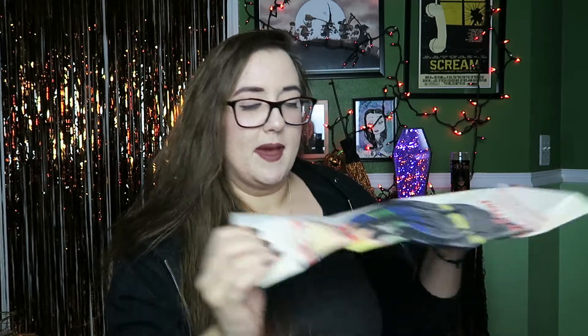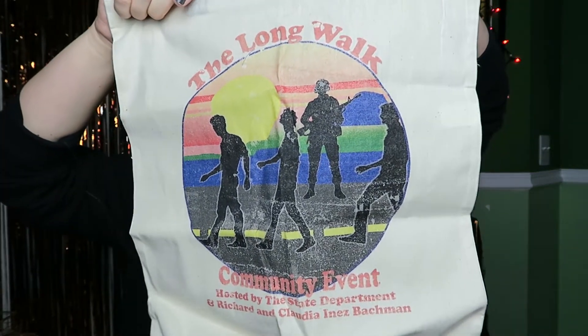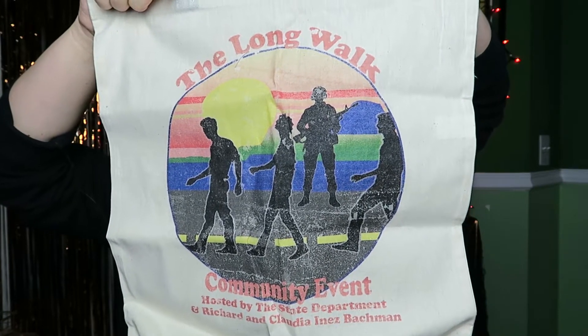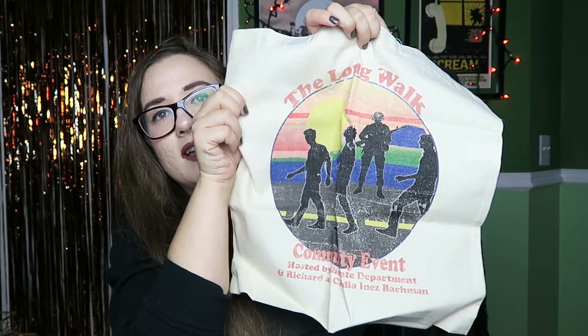It's beautiful — there are three books in here, but I always do the books last. First thing is a tote bag. They are killing it with the tote bags! This is a Stephen King themed tote for The Long Walk, styled after an old school marathon shirt, which is really cool. On the bottom it says 'community event hosted by the State Department and Richard and Claudia Inez Bachman.' I really love the style of it — so cute.